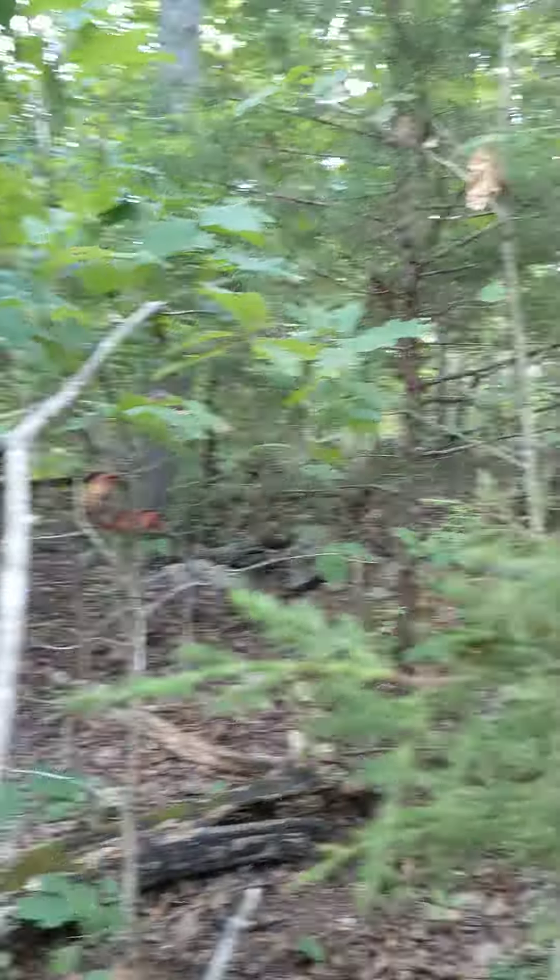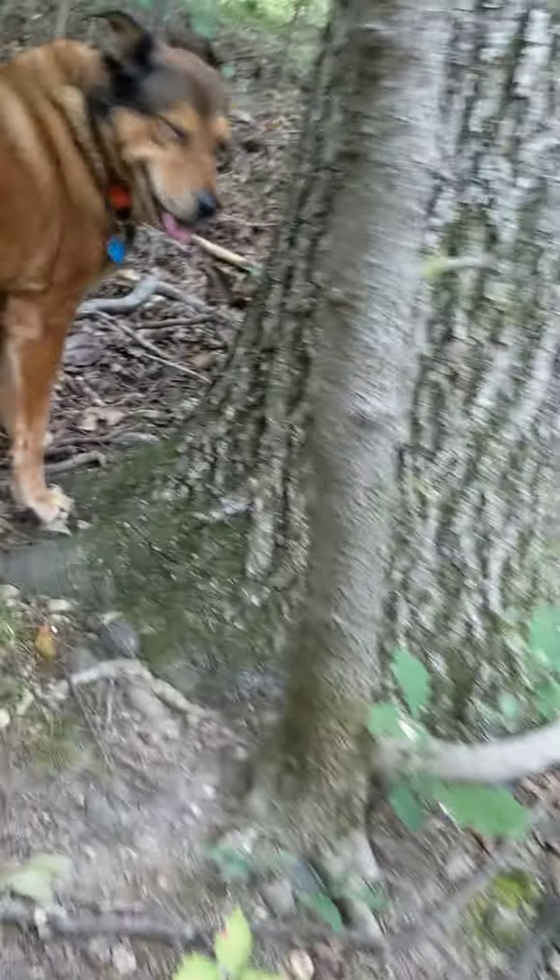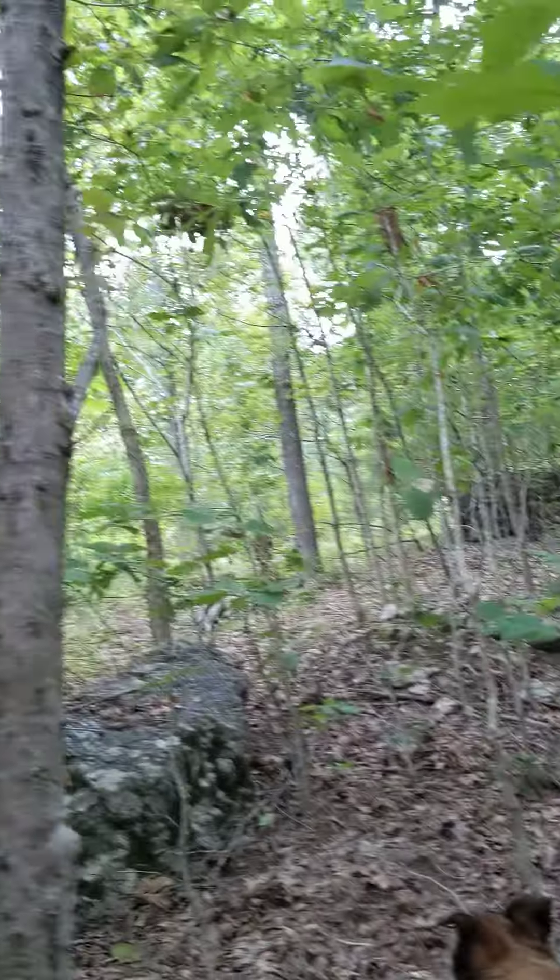This is a piece of bark. Can you hear that bird in the background? It's the only animal making a sound this morning.